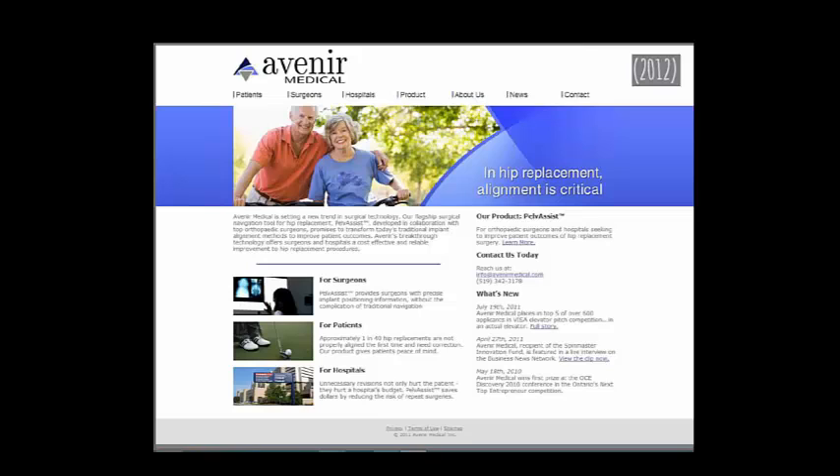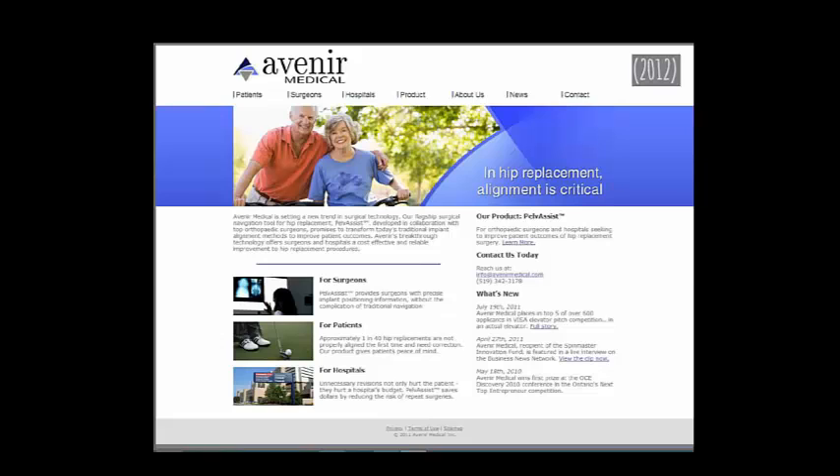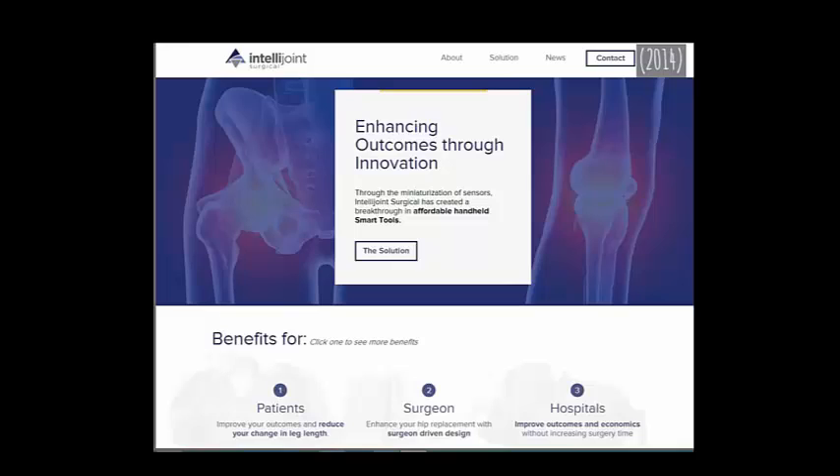Here's Avenir Medical — they were either taken over or changed their name, clearly a material rebranding. Their prior name isn't on the page at all. Maybe it's been a long time and they phased out the name. But for someone who knew them as Avenir, maybe you could have a splash screen or landing page saying 'We're now doing business as IntelliJoint Surgical,' just for a smooth transition.